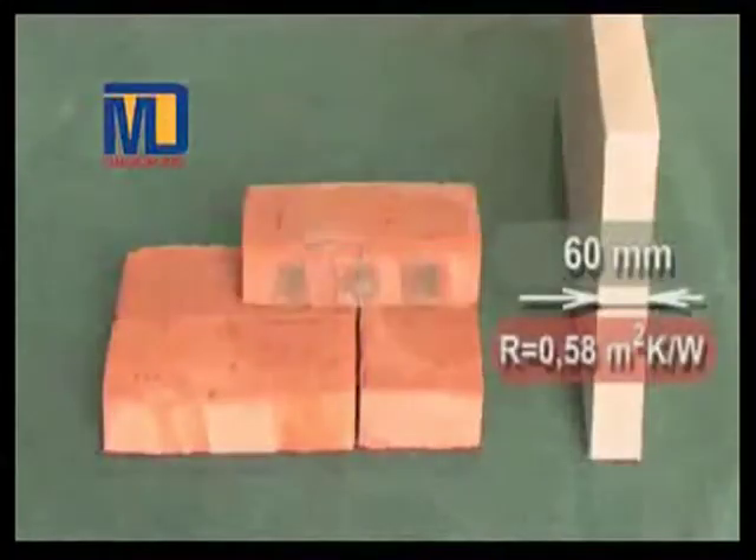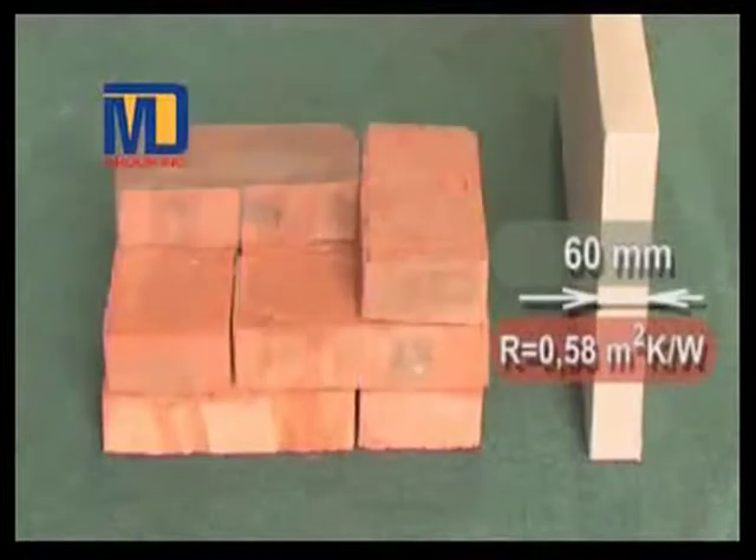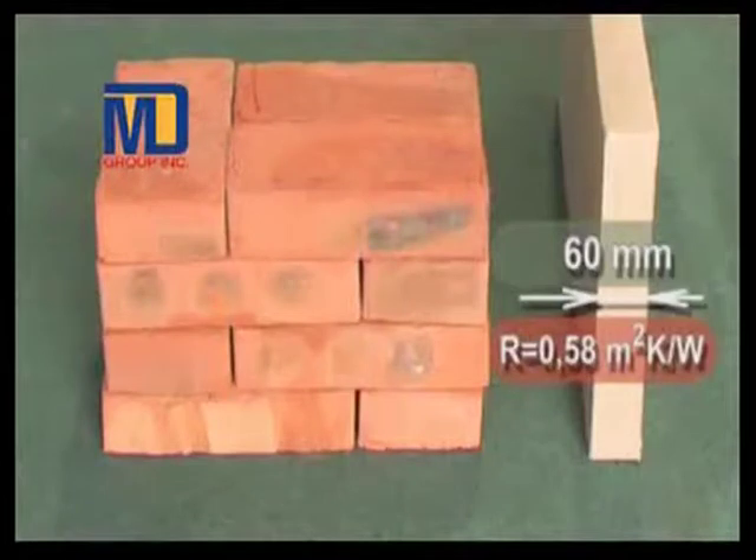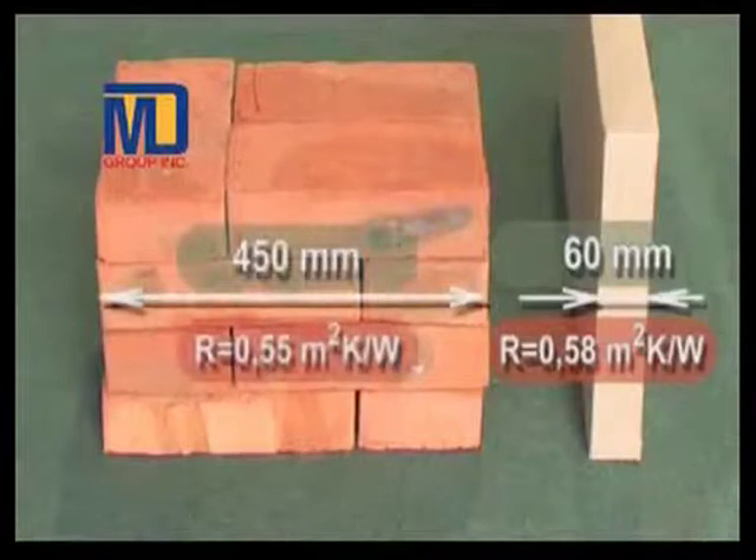These can be used in multiple applications like walls, floors, ceilings, etc. These boards are as strong as brickwork. A 60mm board is equivalent to 450mm brickwork.